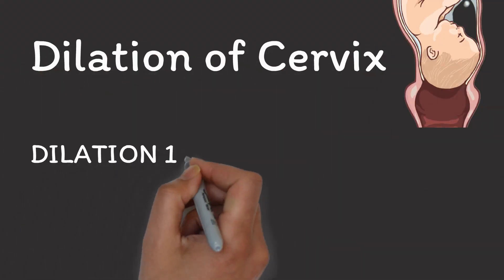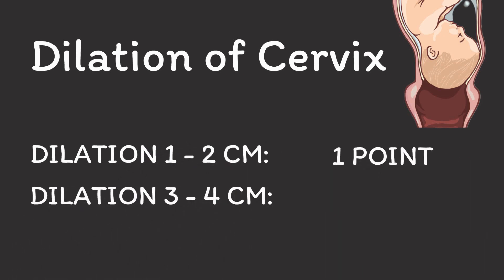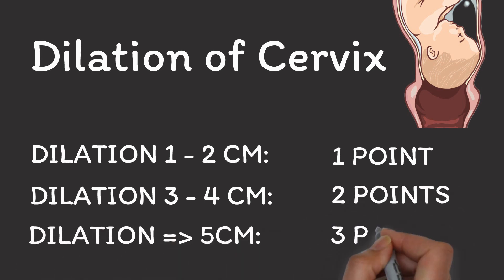Dilation means that your cervix is going to open up so that your baby can move into the birth canal. Dilation obviously increases your bishop score. If you are between 1 and 2 centimeters dilated, you can add 1 point. If you are between 3 and 4 centimeters dilated, you can add 2 points. And everything above 5 centimeters means that you can add 3 points. But of course, this would normally mean that you are already feeling very strong contractions because you are in labor, and in that case, you obviously don't need to worry about the bishop score anymore.